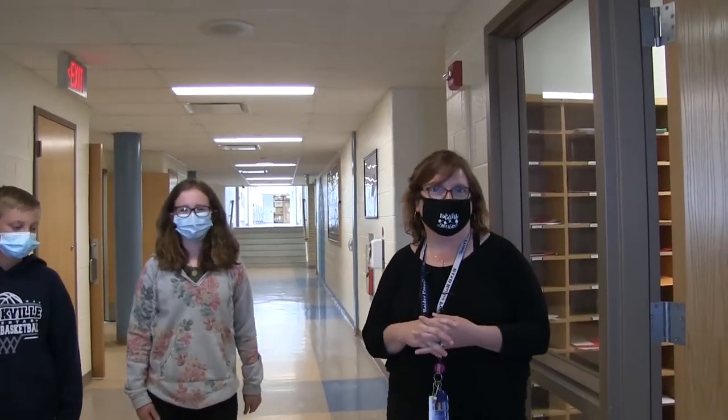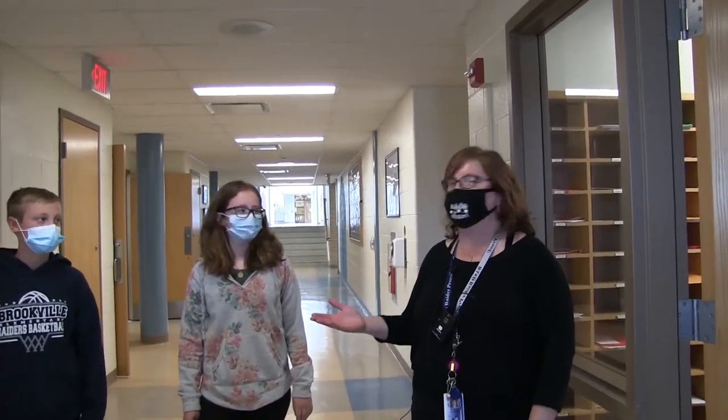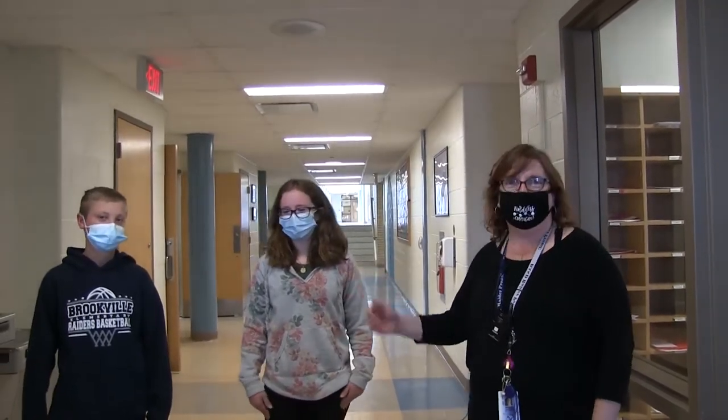Welcome to Hickory Grove. We are excited to have our second graders coming to third grade next year. We're going to give a tour of Hickory Grove. I have two of my sixth graders here to help give a tour — Adeline Miller and Declan Wrights — and we'll give you a tour of our building.